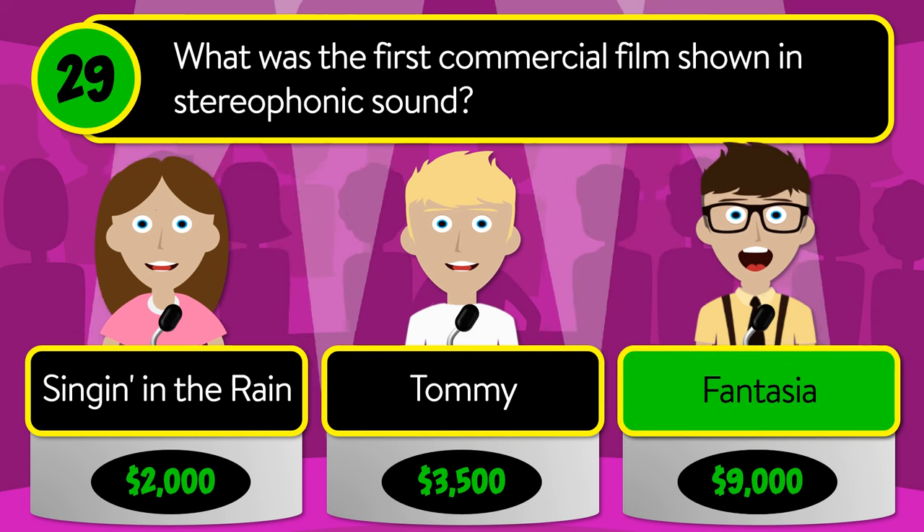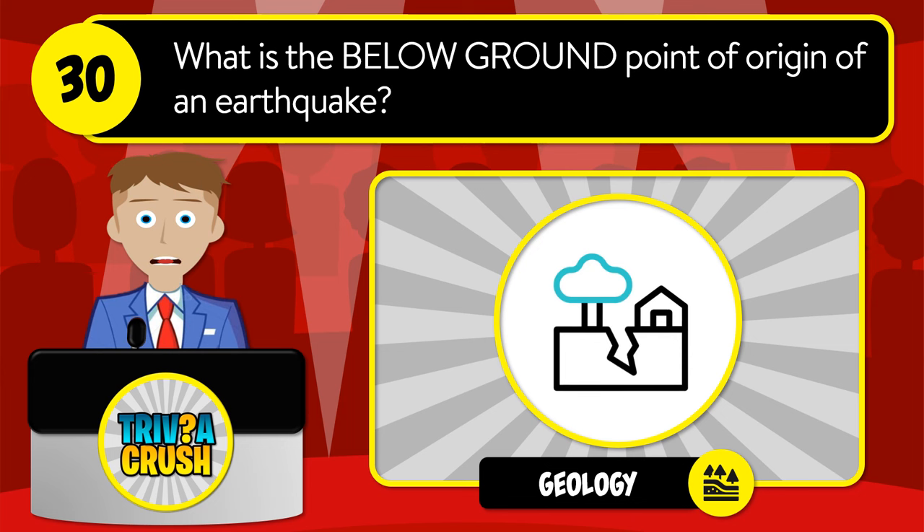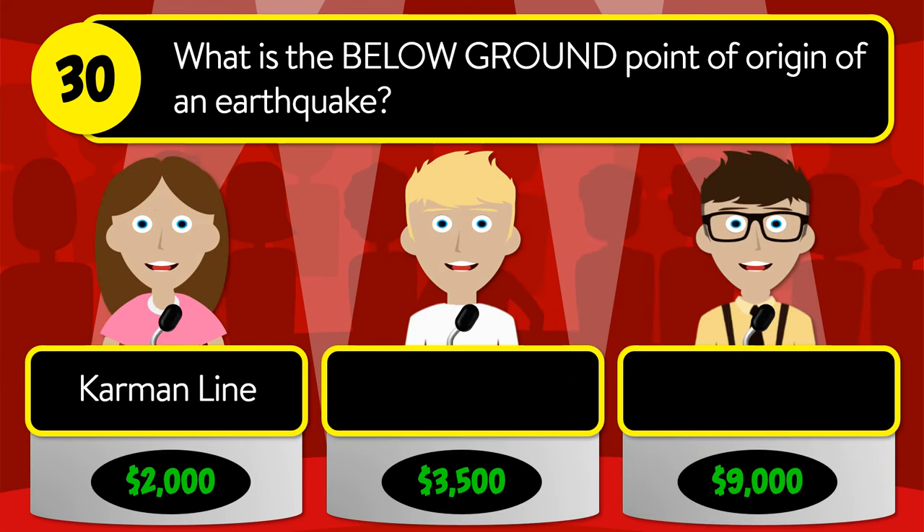The correct answer is Fantasia. Question number thirty: what is the below-ground point of origin of an earthquake? Is it Carmen line, hypocenter, or epicenter?